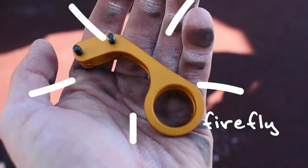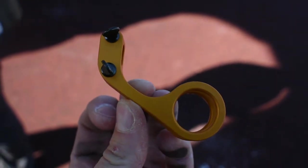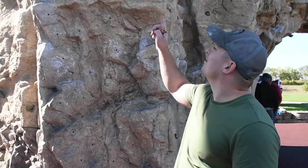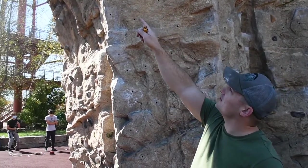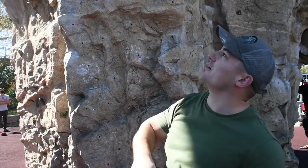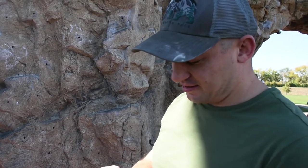Jed got this belay retrieval device called a Firefly and we wanted to test it out. So I'm going to follow the bolts up this arch and probably stop one or two bolts before the anchor and then use the Firefly to try and recover the gear and see if that works.